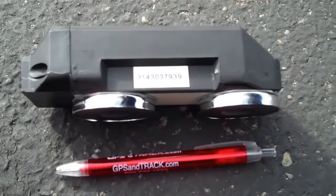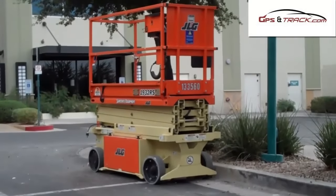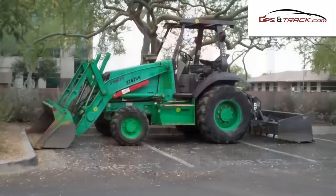This is our new equipment GPS tracker. It's a battery-powered unit with a battery life of typically two to three years. There are no monthly fees.